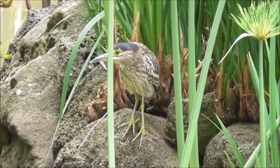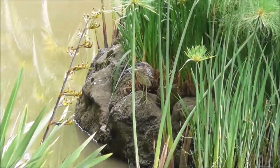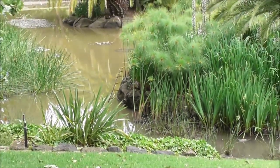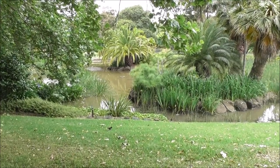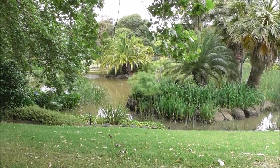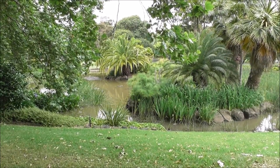It seems a little bit nervous, obviously, even towards the ducks on this lake — or the little pond. There you go, a good success story in a little pond in the city of Melbourne.